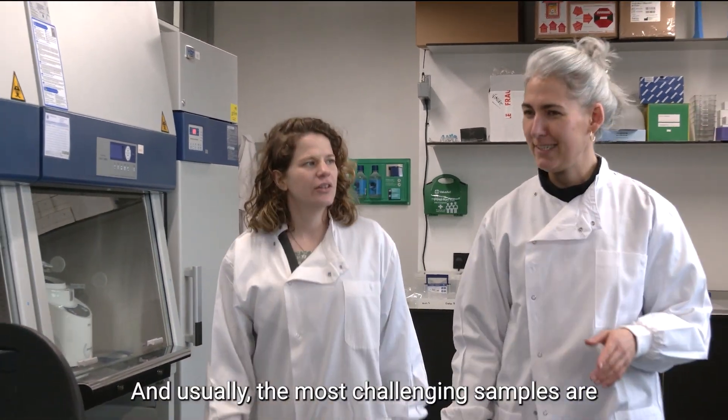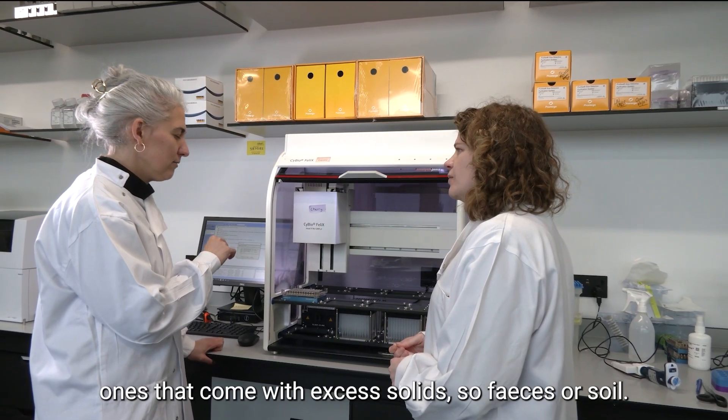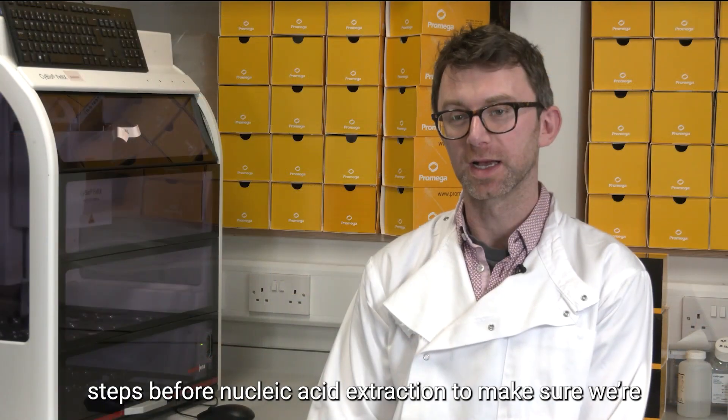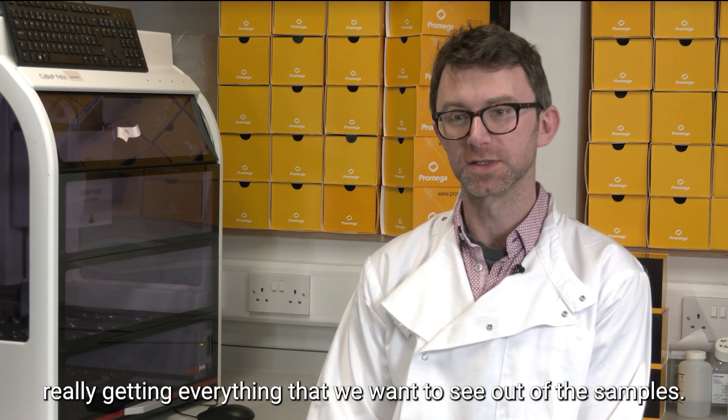Usually the most challenging samples are ones that come with excess solids, so faeces or soil. We work hard to develop a lot of pre-processing steps before nucleic acid extraction to make sure we're really getting everything that we want to see out of the samples.